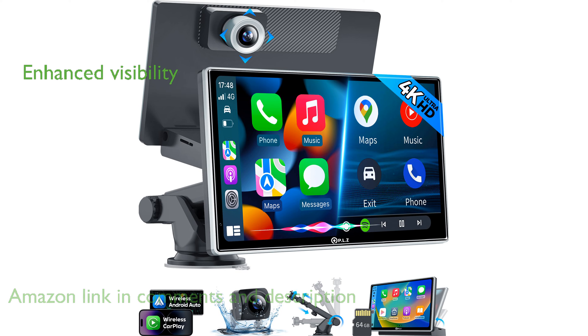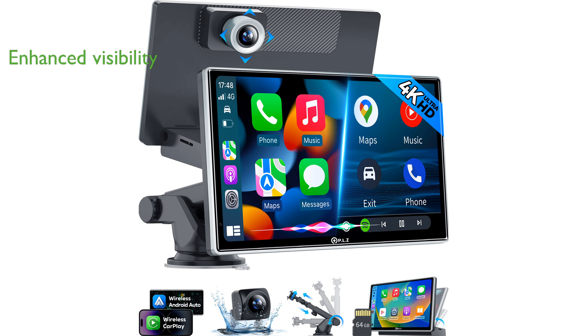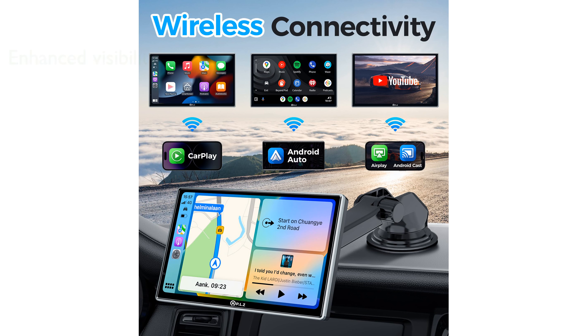Equipped with a high-definition 4K dash camera and a 1080p backup camera, this stereo system ensures your driving safety by capturing clear video footage and enhancing visibility during reverse maneuvers.